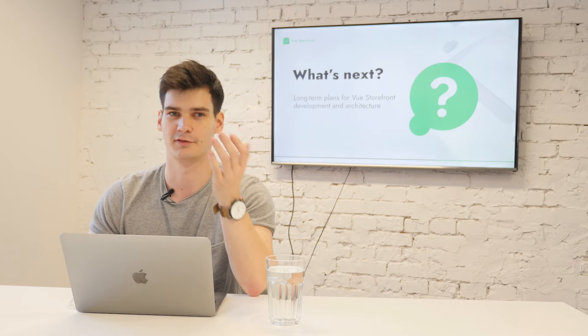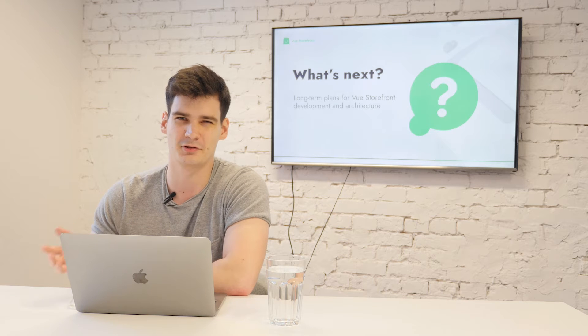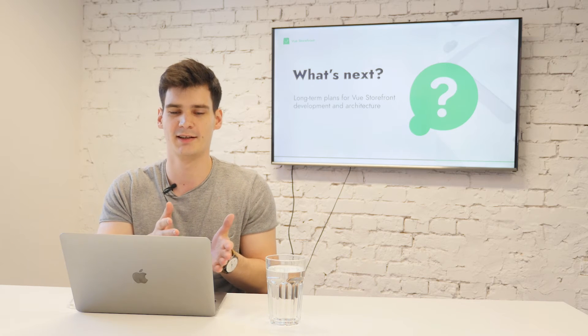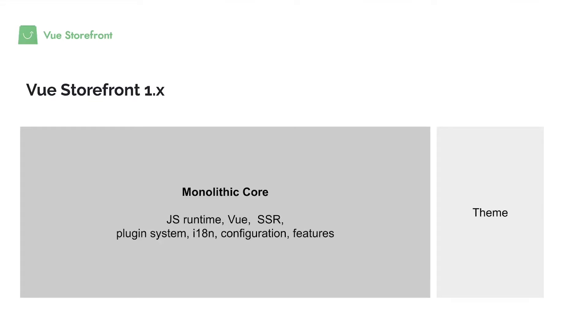To understand exactly what Vue Storefront Next is and its value, let's start with how the current version started. Two years ago, Vue Storefront was just a monolithic application — everything was in the same package, nothing was divided. JavaScript runtime, Vue.js itself, server-side rendering, internationalization, configuration, features — everything was a single monolithic application. When Vue Storefront started growing, we saw we need to divide things: a core functionality that would improve, and something that is project-specific.